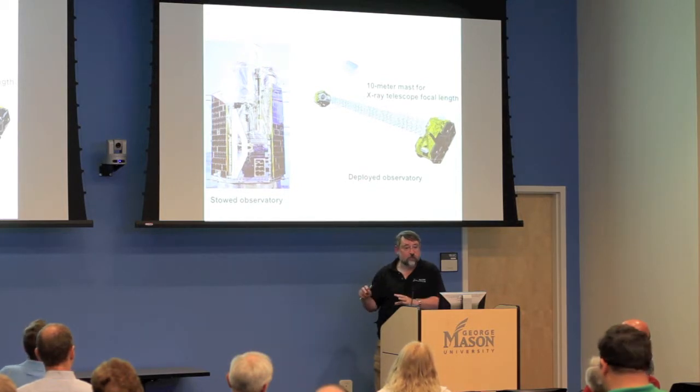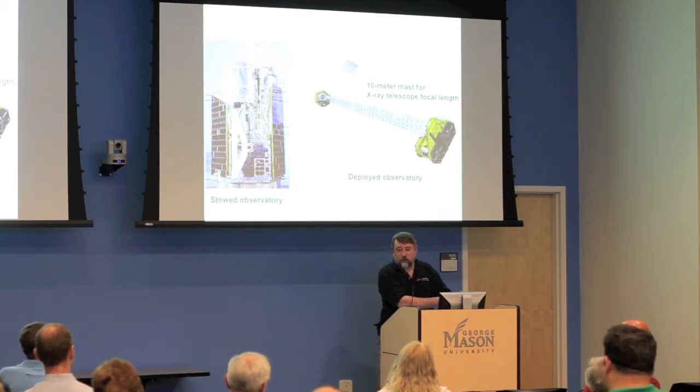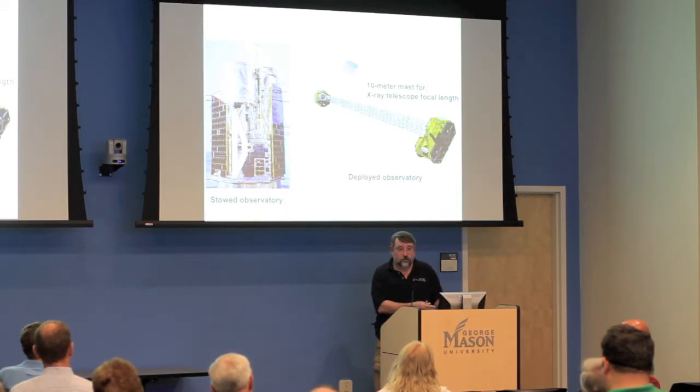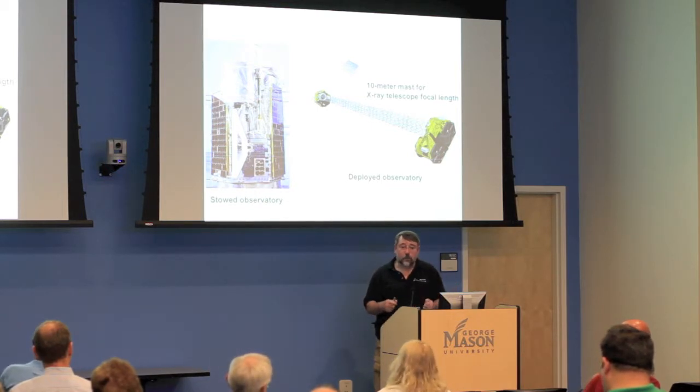The NASA folks look at that list and figure out how many missions they can afford to start in a given year, then skip a year, start one more, and so on — based on their budget cycle and available resources. They then prioritize the science and put out requests for proposals.